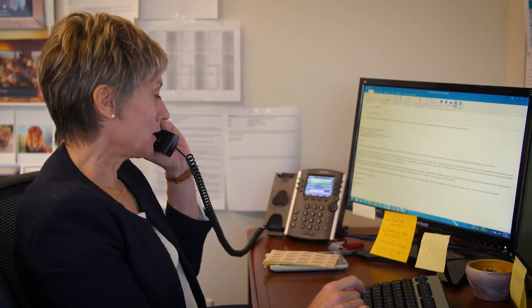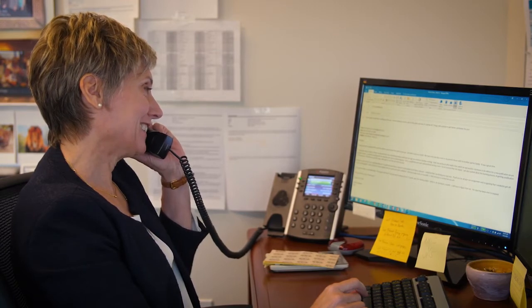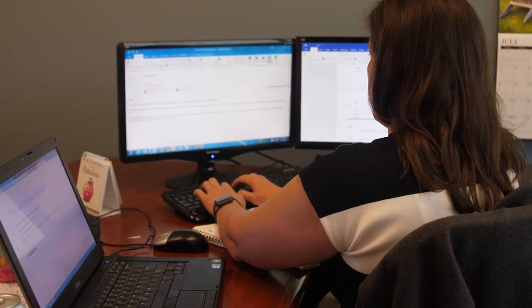One of the things we do here at WJ Technologies is we help clients with system selections. A system selection is only done in the history of a company maybe once or twice in 20 years. We help clients understand what they need to expect with the implementation, what kind of things they should ask going into selecting a system. We help them develop their requirements document and guide them through the whole process.